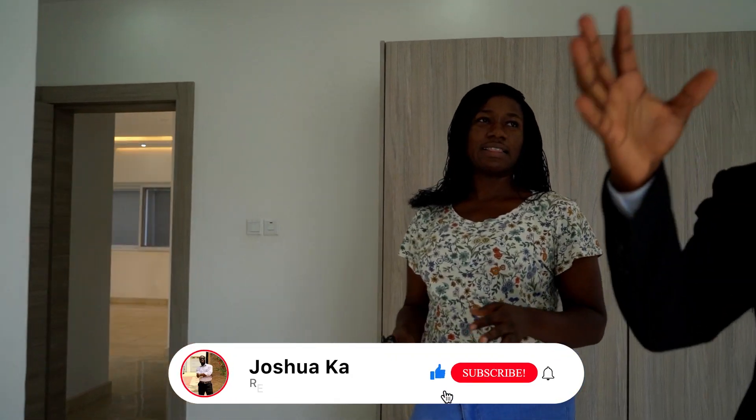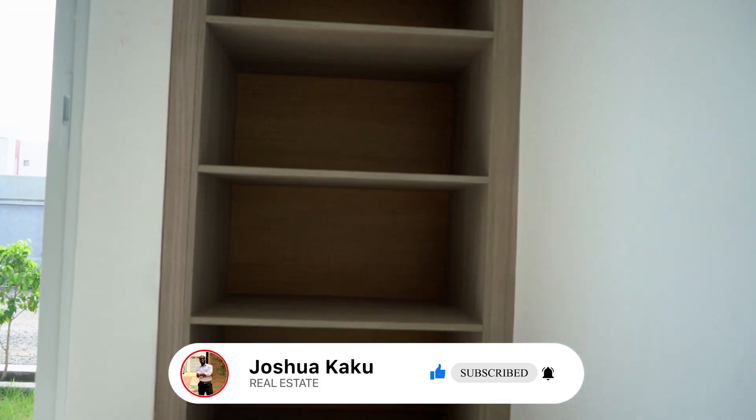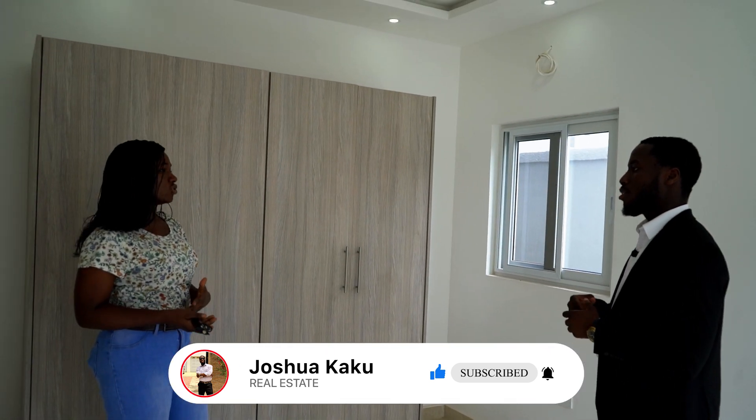It comes with this big window to allow for natural light and fresh air into your room. This unit does not come with AC, but there are AC outlets — you have three AC outlets if you want.